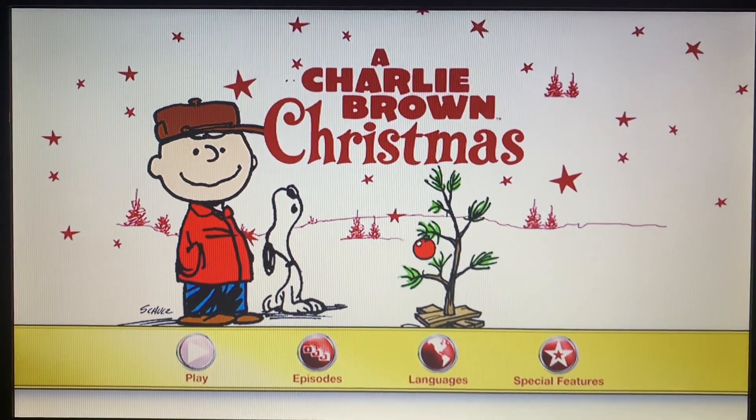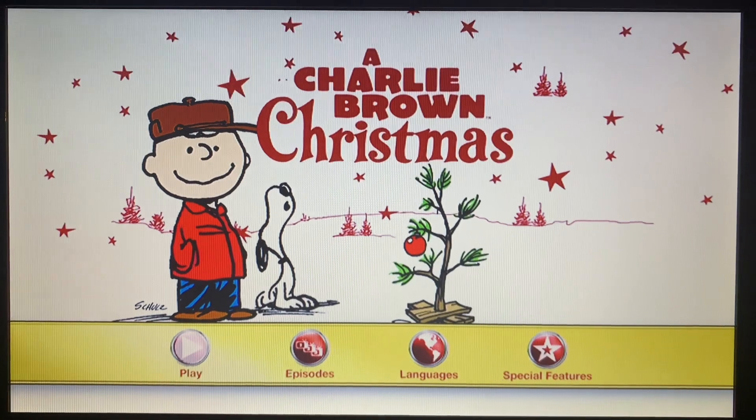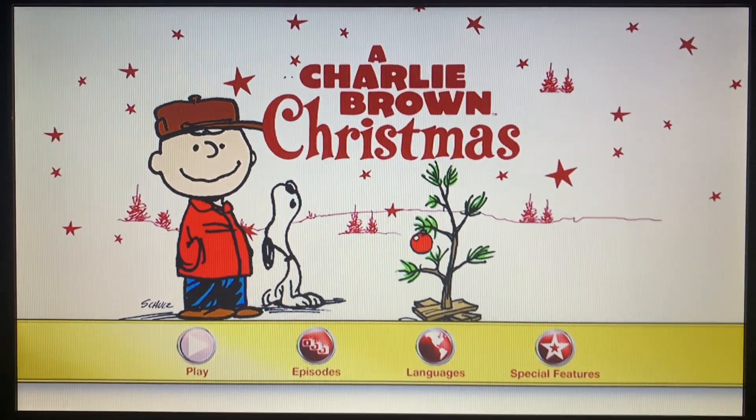Alright everyone, that's it for my DVD menu walkthrough of the 2014 DVD of Charlie Brown Christmas. Thank you all for watching. We will see you in the next video.